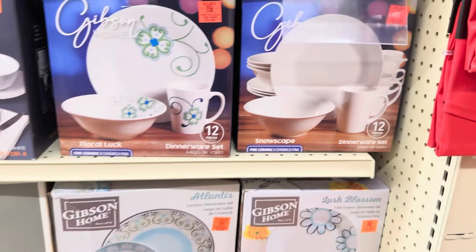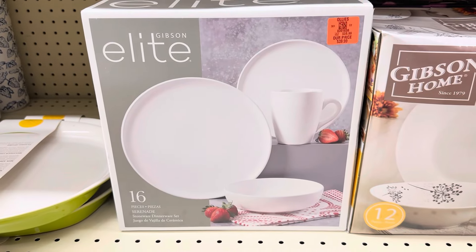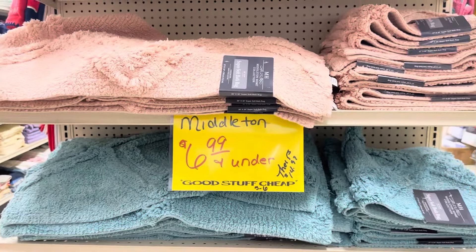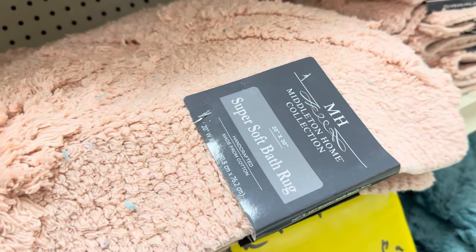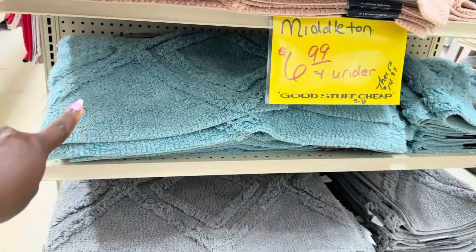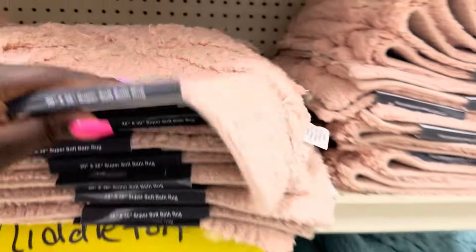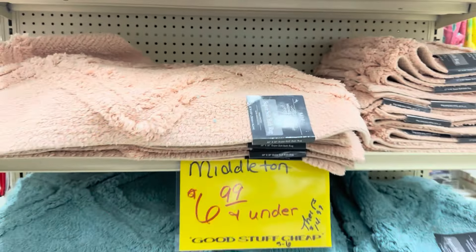Down here they have the Gibson Elite set — a 16-piece with bowls included — for $39.99. Priced to perfection. Over here they have the Middleton rug buyout: super soft bath rugs in quality colors — peach, turquoise teal, gray, green — all $6.99 and under. Rockstar price.